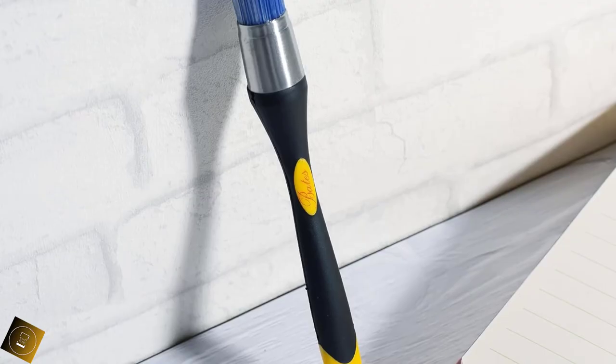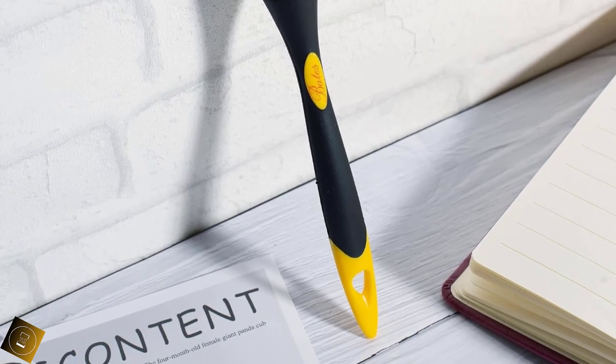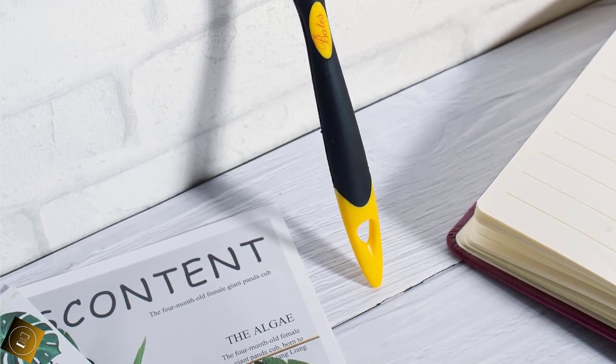Anyone can use it. It doesn't matter whether you are a professional or a beginner — this Angle Sash Paint Brush is great for any user.